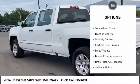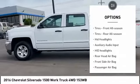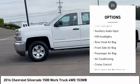Tire pressure monitor. Four wheel drive. Traction control. Stability control. Four wheel disc brakes. Steel wheels.